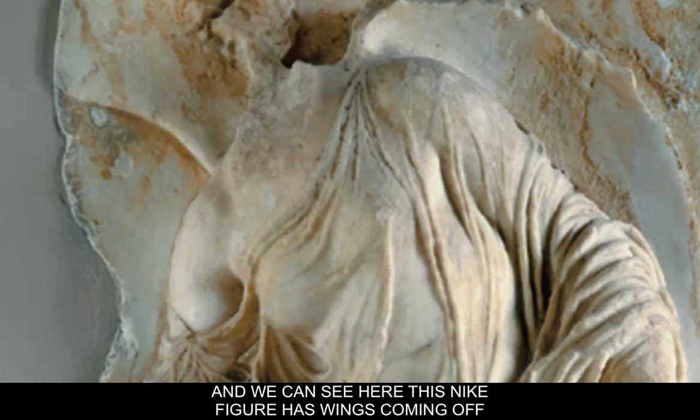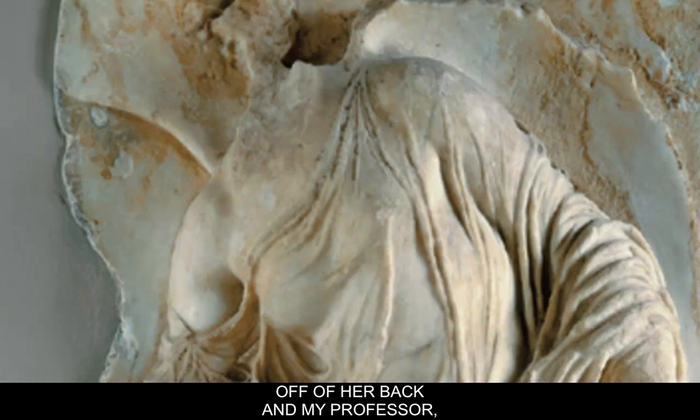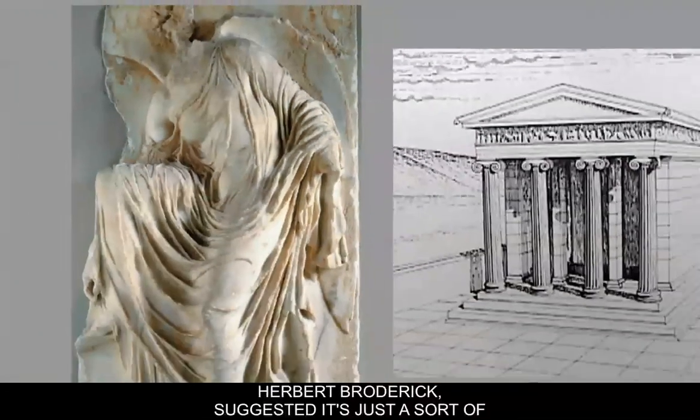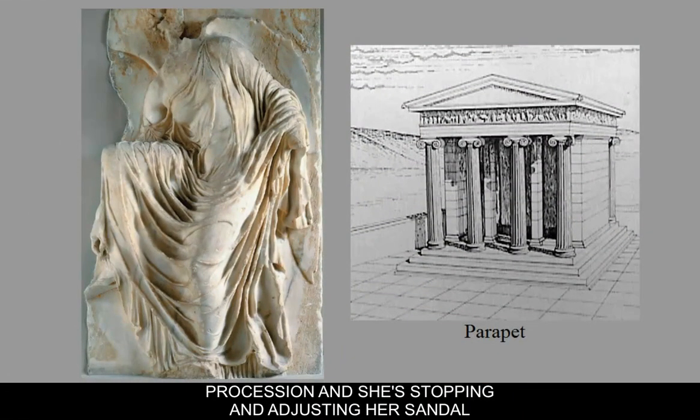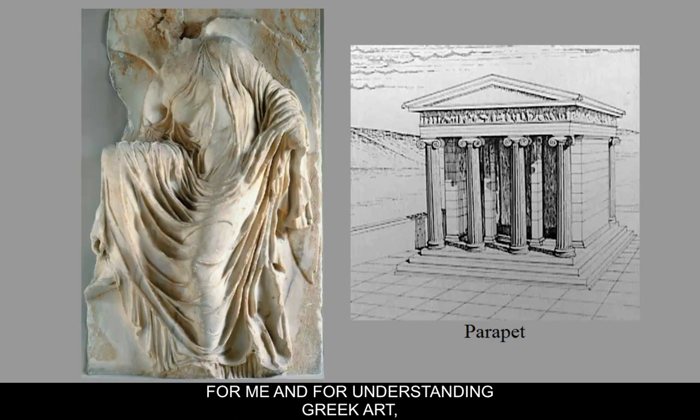We can see this Nike figure has wings coming off the back. She's lost her head and some features, but you can actually see the remains of wings. My professor, Herbert Broderick, suggested it's a procession and she's stopping to adjust her sandal just before continuing on the rest of her procession.